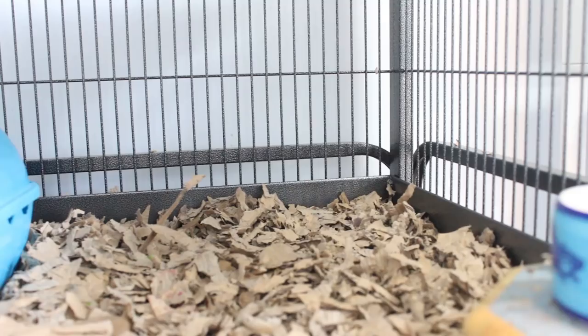Rats, as well as some other small animals, will naturally go to the toilet in one corner. So if you identify which corner they're going in, this is where you're going to want to put the litter tray — and that's the starting point.